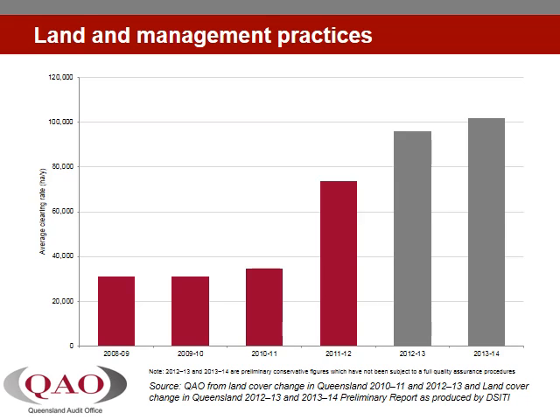Preliminary results from the vegetation management programs indicate a rise in woody vegetation clearing rates over the last four years in reef catchments. Increases in tree clearing rates may contribute to increased soil erosion. This result is counterproductive as it increases the risk of runoff and has the potential to contradict the reef plan targets.